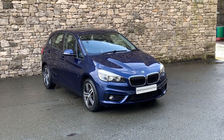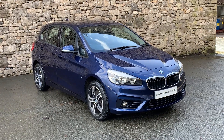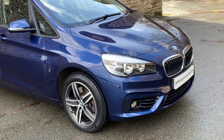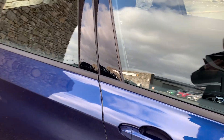Hello and welcome to Lloyd BMW South Lakes. Today we have this 2018 BMW Active Tourer plug-in hybrid. It's a sport model finished in Mediterranean blue, with anthracite cloth interior and it's covered just over 19,000 miles. It's got these lovely diamond cut 17-inch alloy wheels.